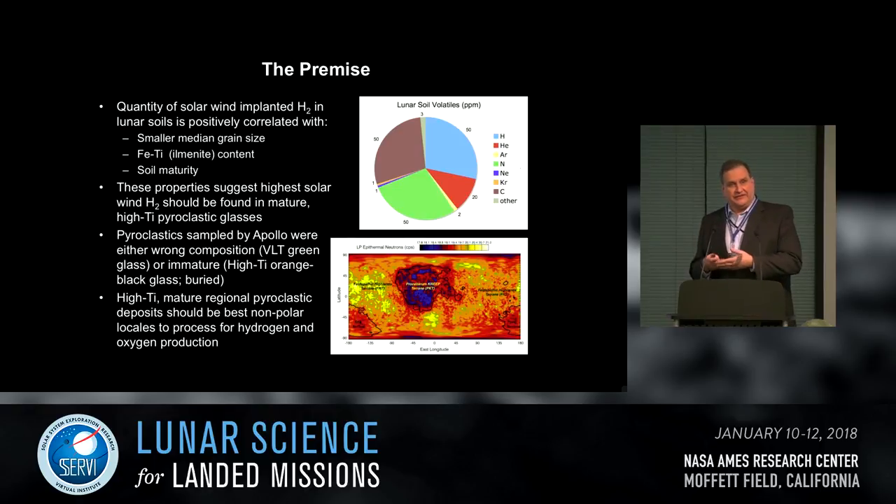The hypothesis is that on the moon, high concentrations of implanted solar wind correlate with smaller grain size, high ilmenite content, and mature soils — if you have all three characteristics, you may retain a lot of solar wind gas. These properties suggest that mature high-titanium pyroclastics are a good candidate for high solar wind implantation. The Apollo pyroclastics don't meet these criteria: the Apollo 15 green glass is very low in titanium, and the Apollo 17 orange and black glass was buried and excavated by Shorty Crater — a very immature surface.